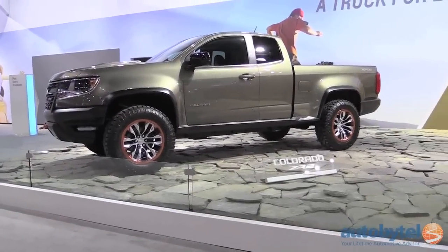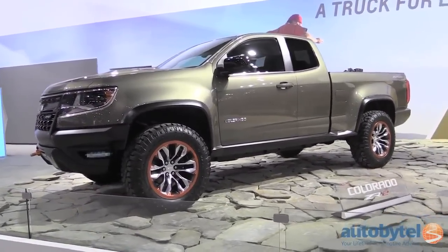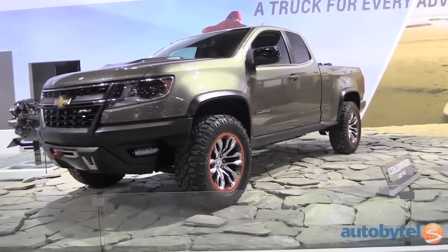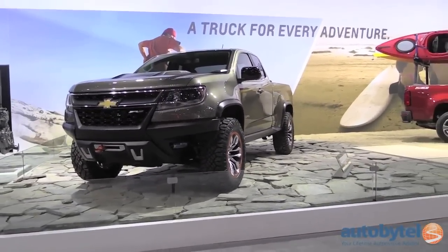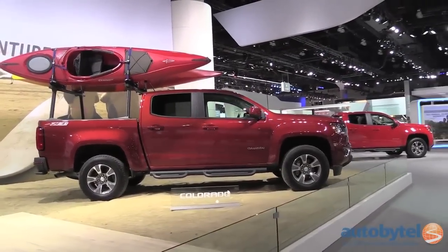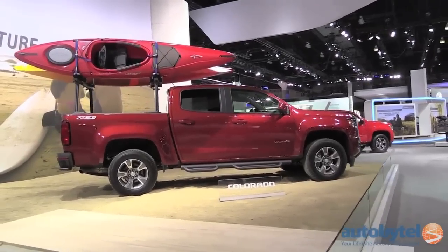The 2015 Chevrolet Colorado marks the complete overhaul of Chevy's mid-size truck strategy. Based on a new platform and offering a choice between an extended and crew cab option, the Colorado is aimed at pickup buyers who don't want to deal with the bulk of a full-size truck. A 2.5-liter, 200-horsepower four-cylinder engine, shifted via either a five-speed manual or a six-speed automatic, is standard.